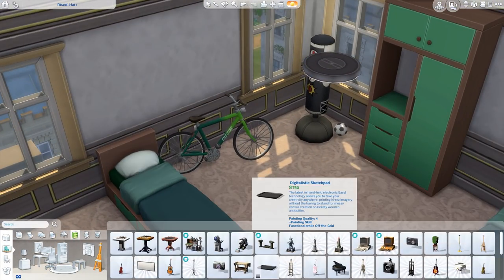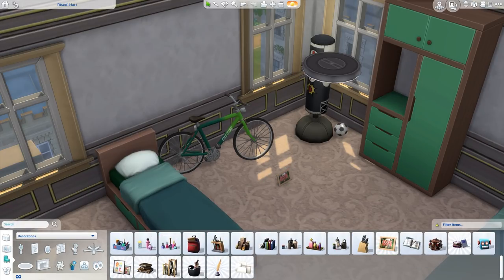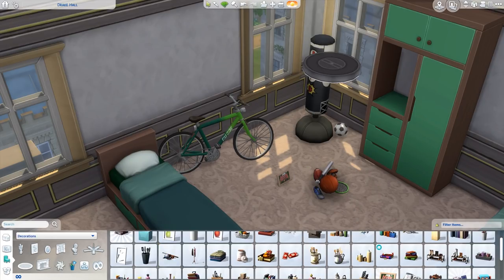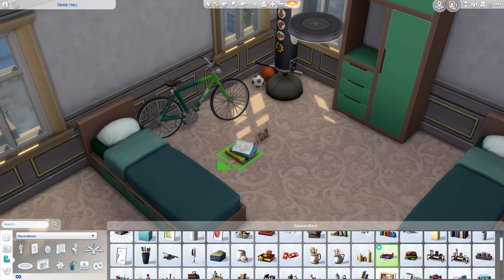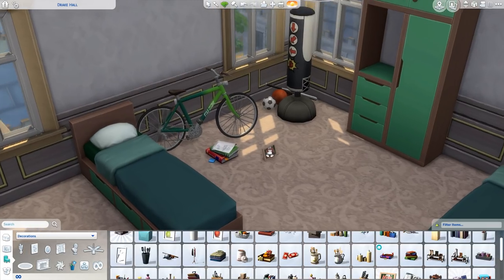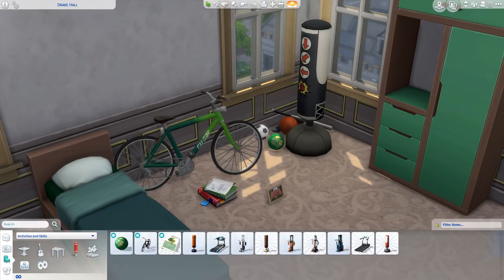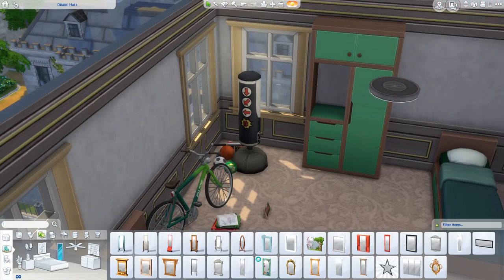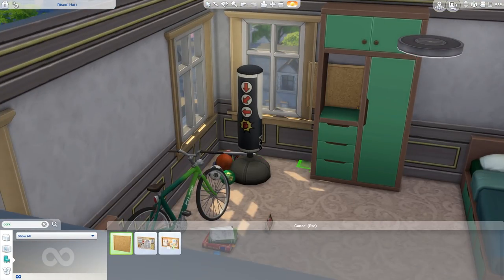I really wanted to make an athlete dorm. One of the Sims that lives here is an athlete, and the other is just their roommate who doesn't have a whole lot of stuff hanging up and kind of keeps to themselves. I wanted one that was over-the-top decorated and another roommate that has a more normal dorm experience with only a couple things here and there.